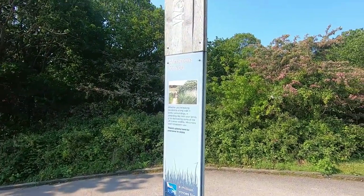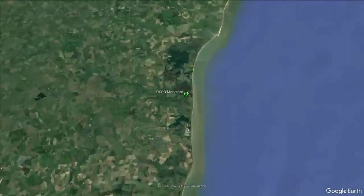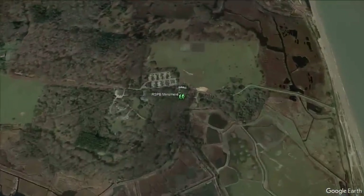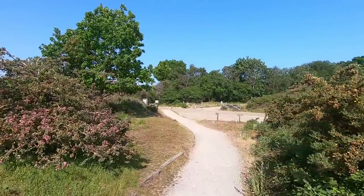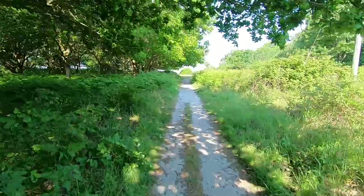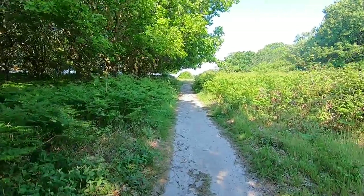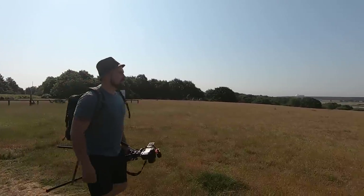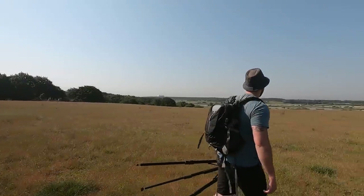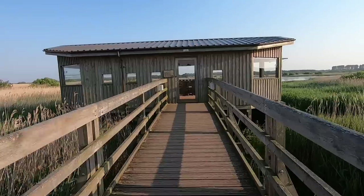If you've been following my channel for a while, you might have seen my previous visits to Minsmere in the autumn, but in the late spring it's a very different place and this video is going to be jam-packed full of wildlife. I wasn't alone — I had Fred from Watch Our Wildlife with me, and together we tried to head straight to the aptly named Bittern Hide, but despite my confidence, I took us the wrong way and we ended up at Island Mere Hide instead.